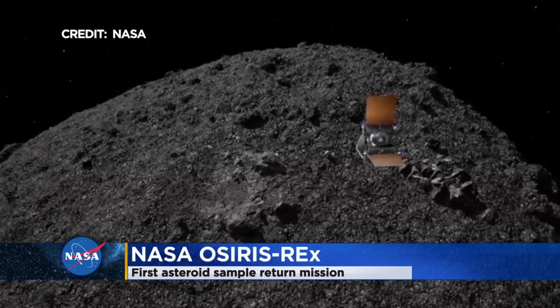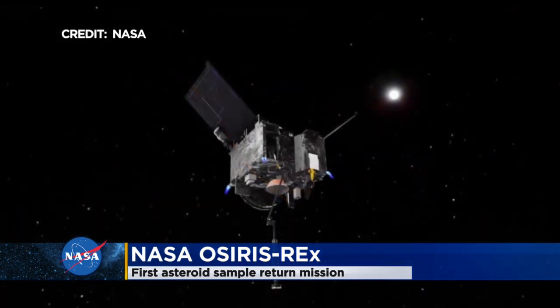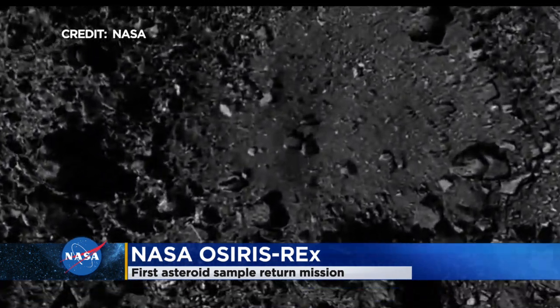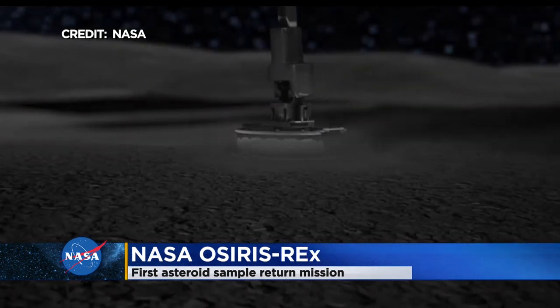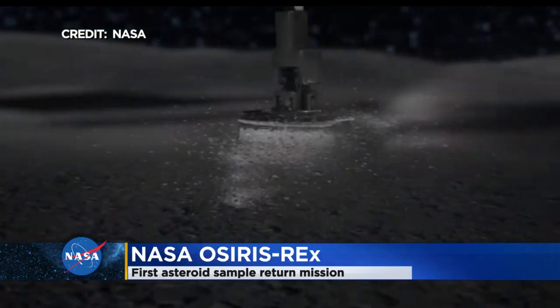OSIRIS-REx has been in orbit around asteroid Bennu and will depart orbit in the morning, then approach the sampling site called Nightingale and slowly descend to the surface, touching it with a device that works like a backwards vacuum cleaner — what looks like an old car air filter on the end of a three-yard-long pogo stick. It collects between two ounces and four pounds of surface rocks and dust, then brings that back up into orbit, measures the mass, and returns it to Earth in 2023.